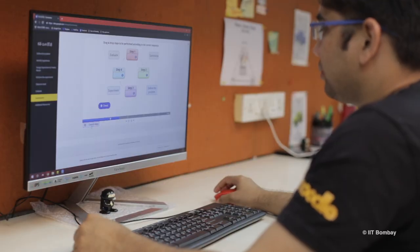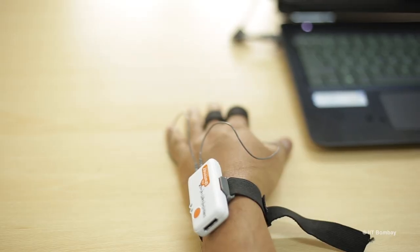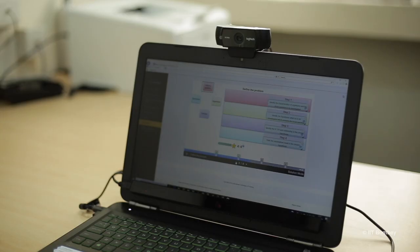Our research methods primarily involve a design-based research approach. We also use data analytics and physiological measurements using eye-tracking, for example, to understand the processes of learning.